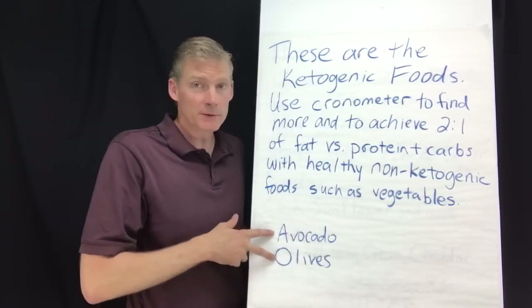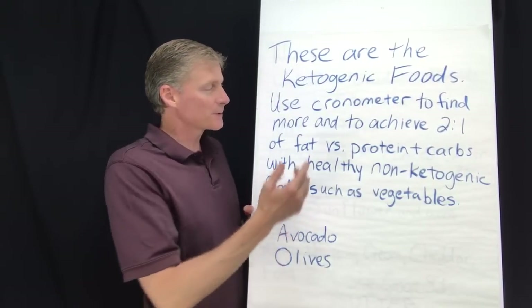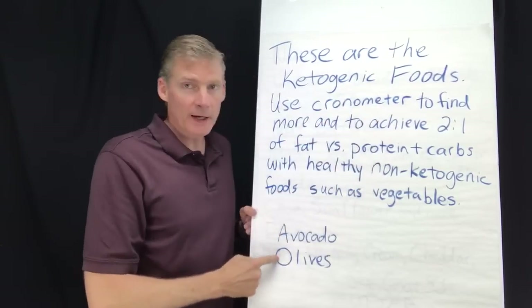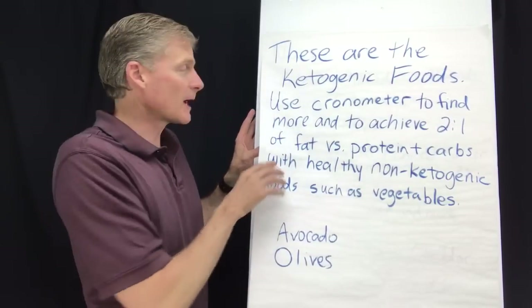Here are two vegetables that are ketogenic — I verified all this with Chronometer. We've got avocados and olives. If you know more, let me know in the comment section.